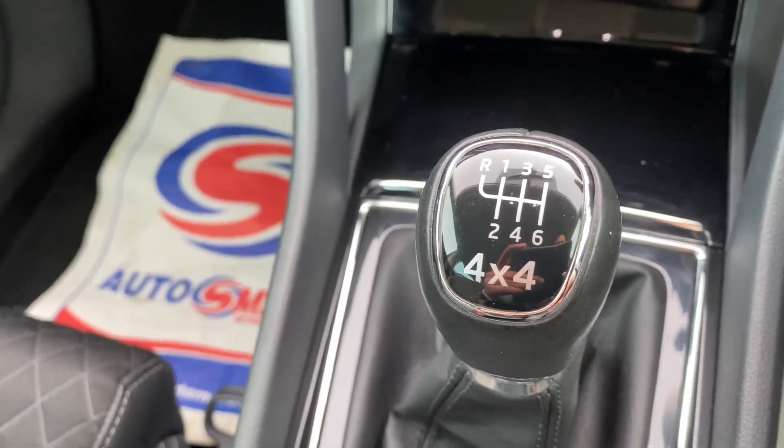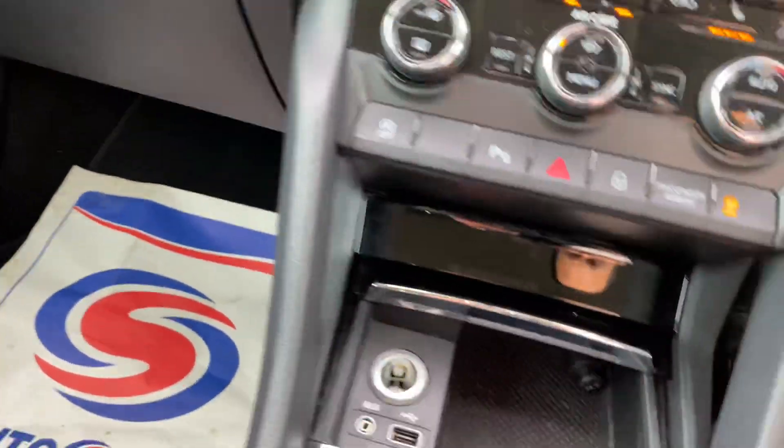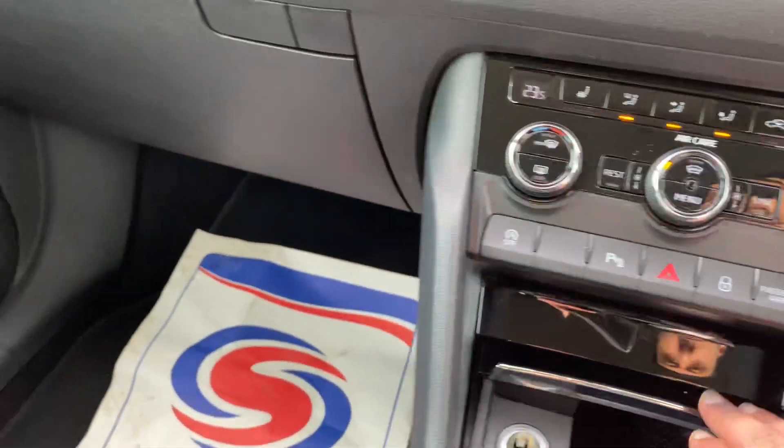This is a 6-speed manual with your auto handbrake as well. You also have USB points and auxiliary points.